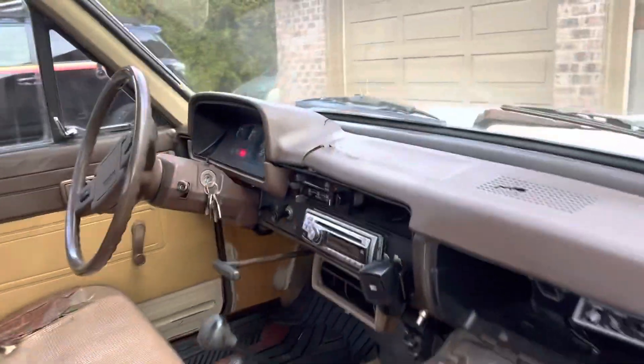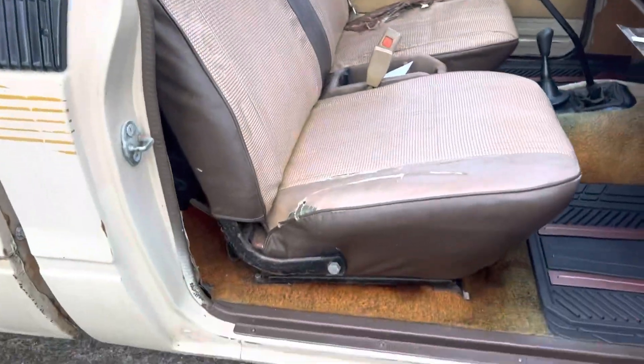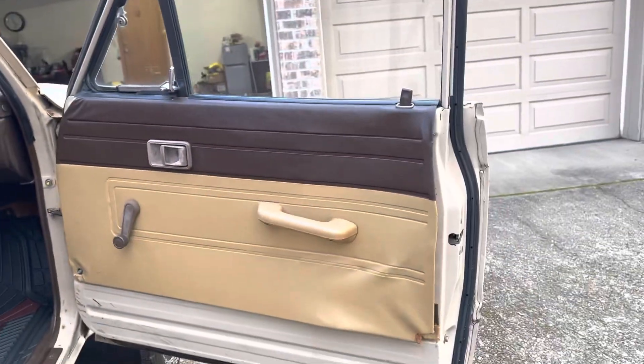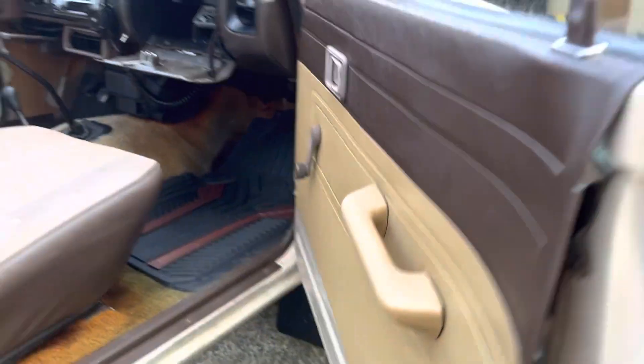There's the interior dashboard, kind of broken. There's a CB radio, seat, carpet's pretty stained up. Door panels aren't terrible except for this one — it is pretty broken up behind there.